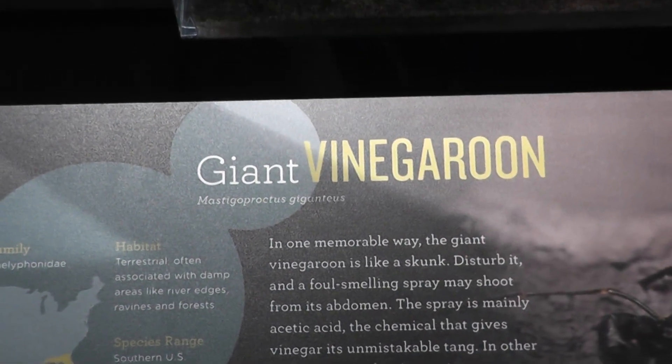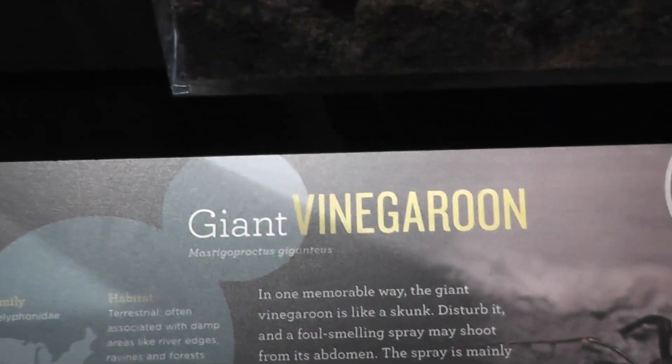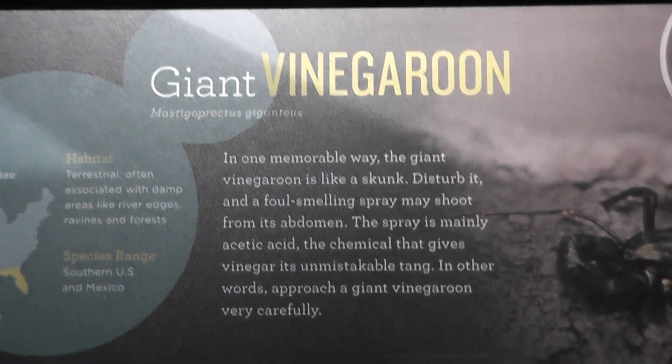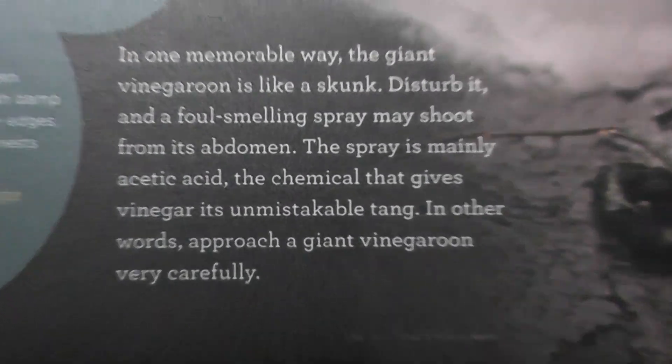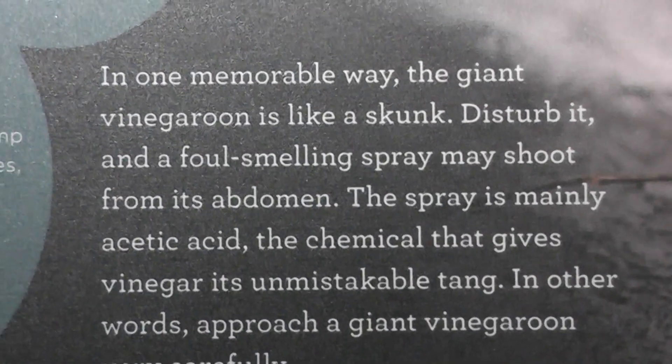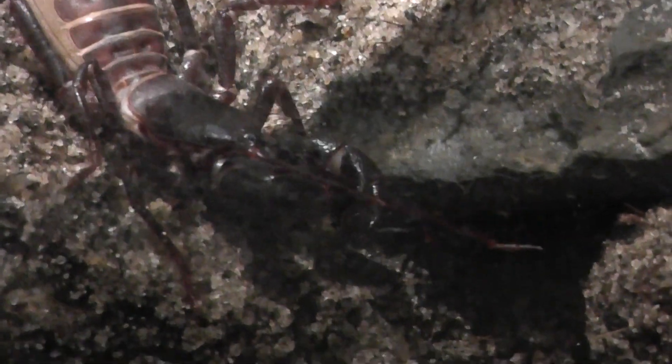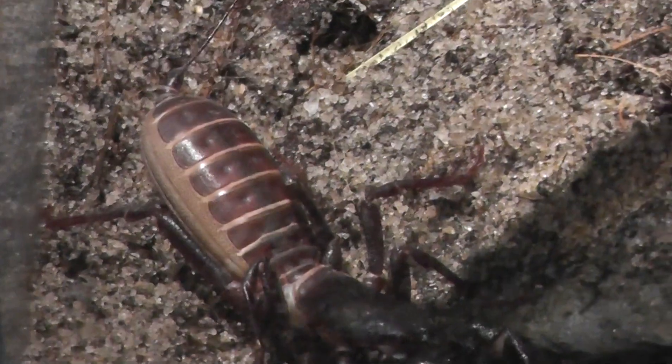Here we have a Vinegaroon — a giant Vinegaroon. If it sounds a lot like vinegar, that's no coincidence. The Vinegaroon actually sprays some sort of acidic spray, like vinegar. And there he is, he's a mean sucker. Look at that mean sucker. He was kind of vicious and he has a belly full of vinegar ready to spray you.